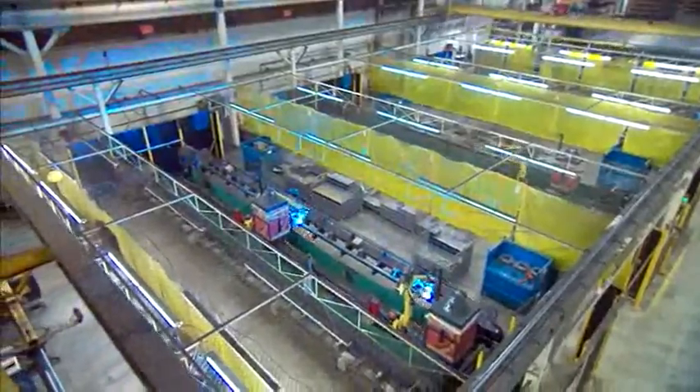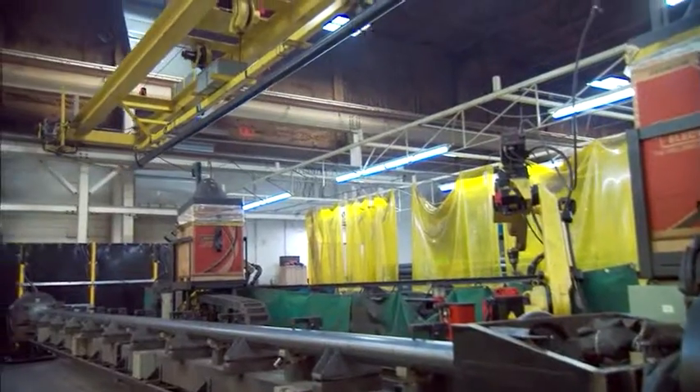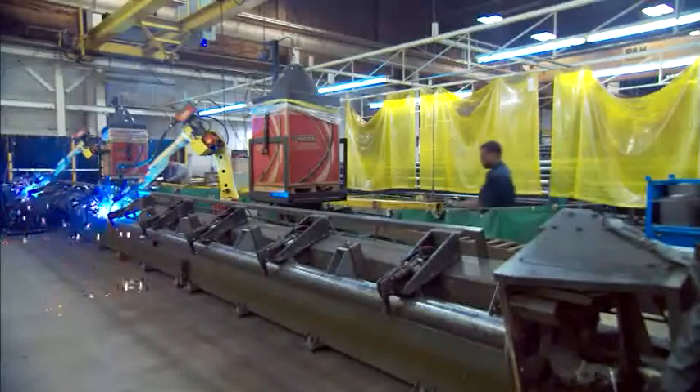Synchronized fixture and robotic torch arm movement, and an automated material handling system eliminate delays, maximize efficiency, and ensure repeatability.